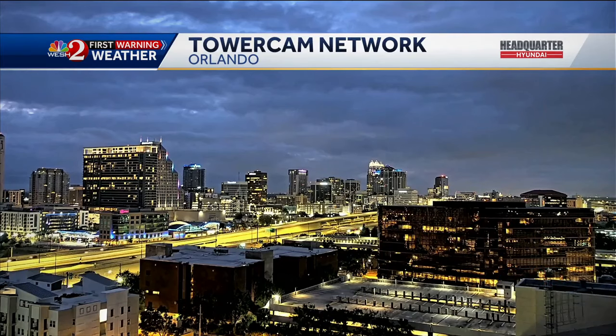This morning, if you're going running, there's a lot of clouds, so that's good. It's not going to blast you with sunshine, but the humidity is at like a thousand percent.